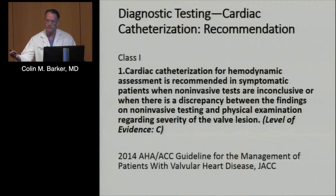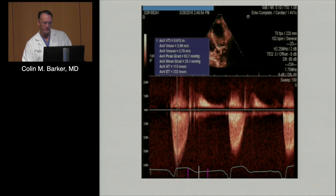This, along with several other studies—including the Mayo Clinic, which reproduced this as well—led to the recommendation for workup and evaluation of aortic stenosis that has carried through even to the most recent guideline update. It's a Class I indication that cardiac cath or hemodynamic assessment is recommended when non-invasive tests are inconclusive or when there's a discrepancy between non-invasive findings and physical exam regarding severity of the valve lesion. Furthermore, it's a Class III recommendation to routinely perform invasive hemodynamic assessments on patients with severe aortic stenosis.